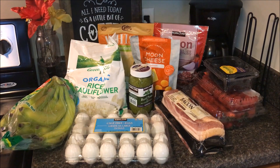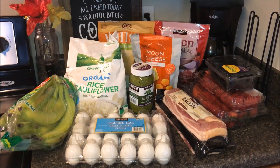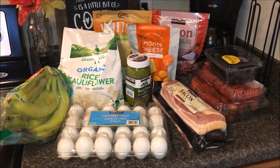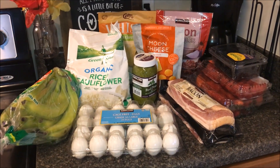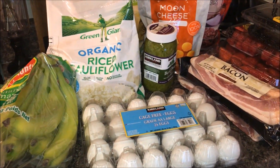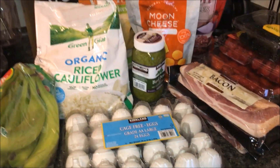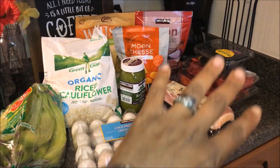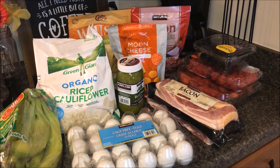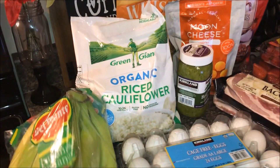Hey everybody, welcome back to our channel! Welcome back to a small grocery haul — this is a Costco keto-friendly grocery haul, with one exception. I just wanted to share what the kids and I were able to get at Costco. I'd planned to pick up just a few things because Costco is not really in my budget, but unbeknownst to me, this was gifted — so I received an unexpected gift. Praise God for what was provided!